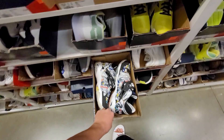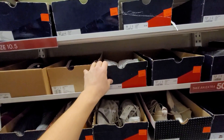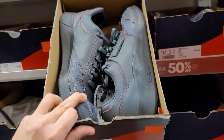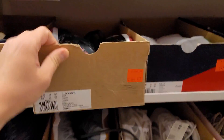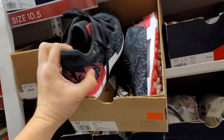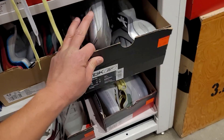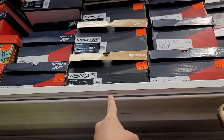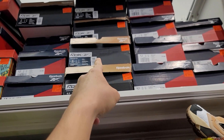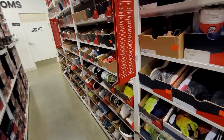The homie Oscar is finding all kinds of dope stuff - instapumps or the pump furies go for 170, 50% off. It seems like the entire store is 50% off. Club C's right here in size 10.5 go for 80 bucks. More Club C's go for 70. Some Question Lows right there - the white ones - 110, and you get 50% off also. Size 8s go for 130.